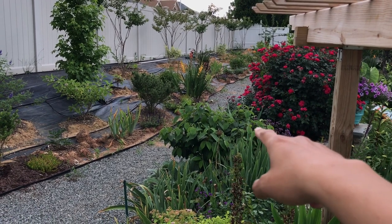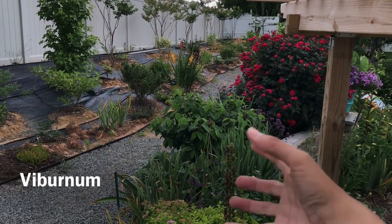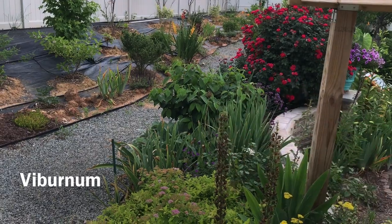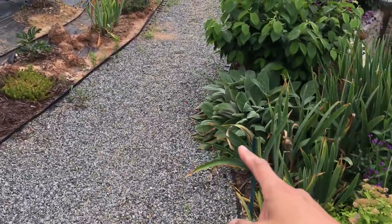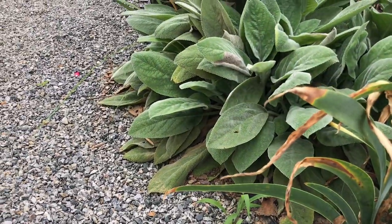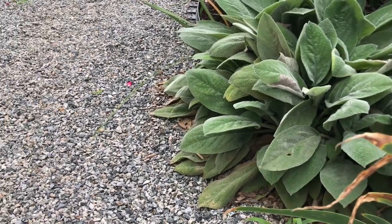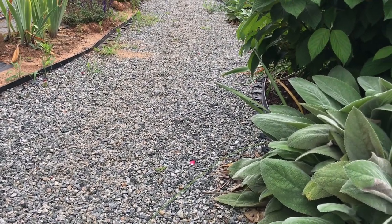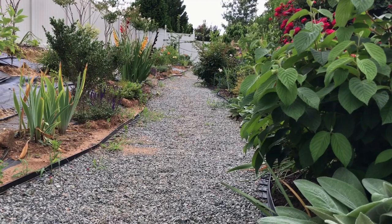That shrub there — it's a viburnum, with those round blooms that go with it. Below that, to add texture and to kind of spill over, is a Helen von Stein lamb's ear. Look how big that is. We have a thing about plants that spill over from the garden bed into the gravel. That gravel really looks good in evening light because it's gray and silvery, and it pops up in the middle of all these bushes, shrubs, and textures.